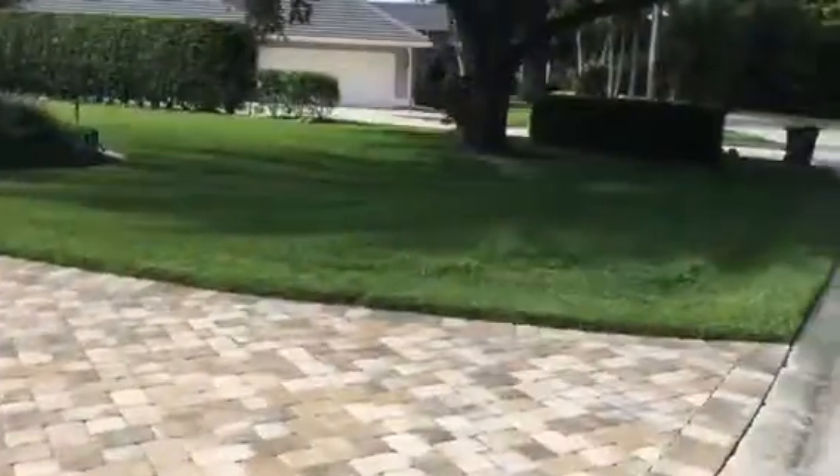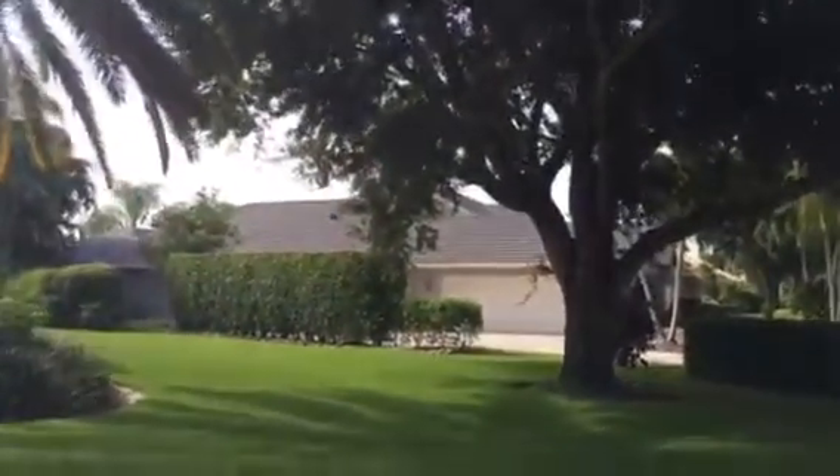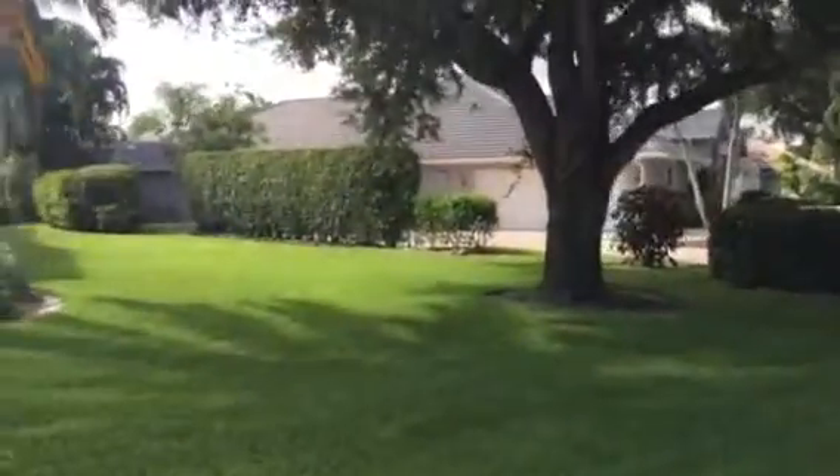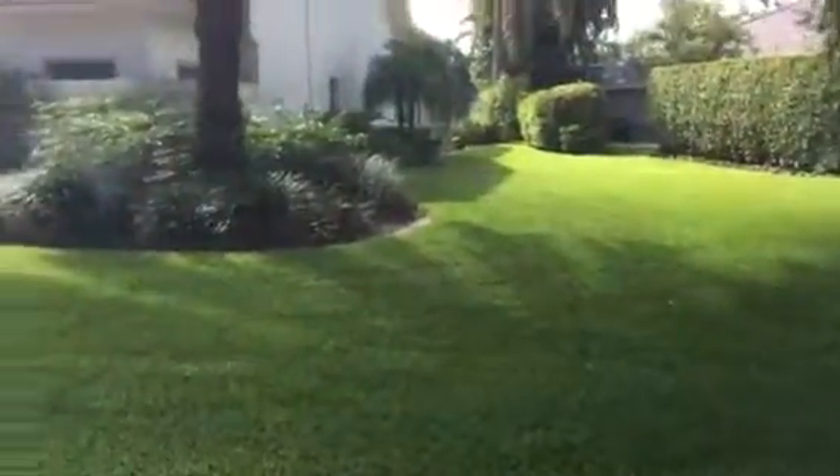This is also part of your lot over here — it's a pretty large section with nice large trees too. That goes straight down the side and to the back where the pool area is, just to the left of the lake.